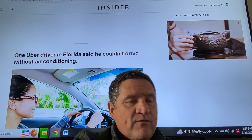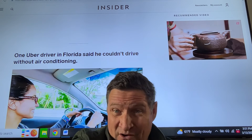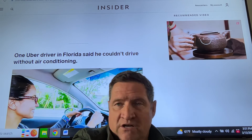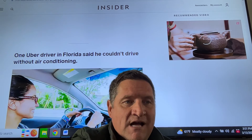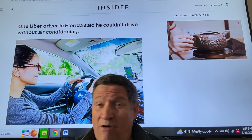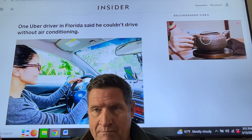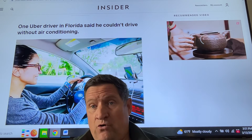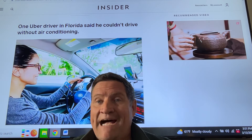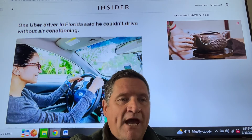One Uber driver in Florida said he couldn't drive without air conditioning. If you're in Florida or Texas, air conditioning is a must — just like the phone charger. I've noticed that on hot days in California, Europeans often don't like air conditioners and will ask you to turn them down. But here's a simple tip: check in with your client. Ask, 'How's the temperature for you? Would you like it up or down?' Showing them you care goes a long way.